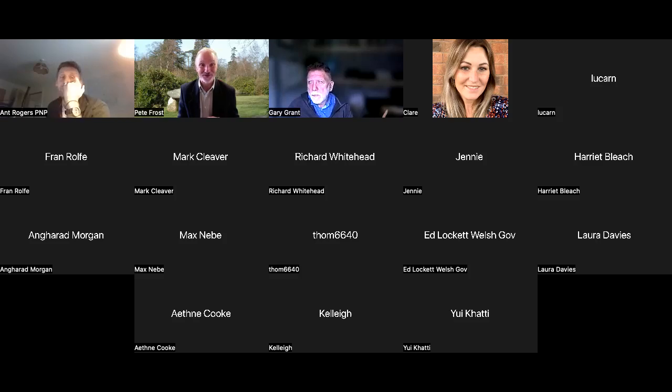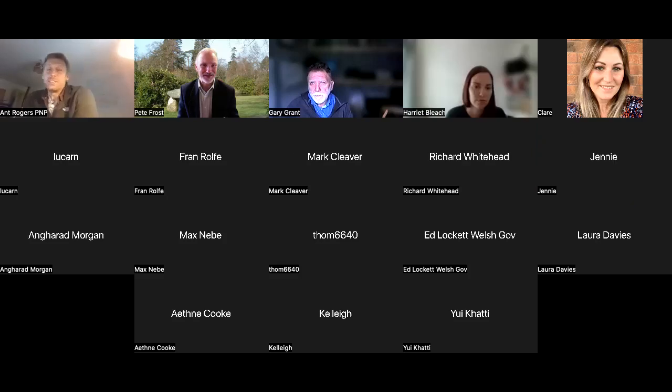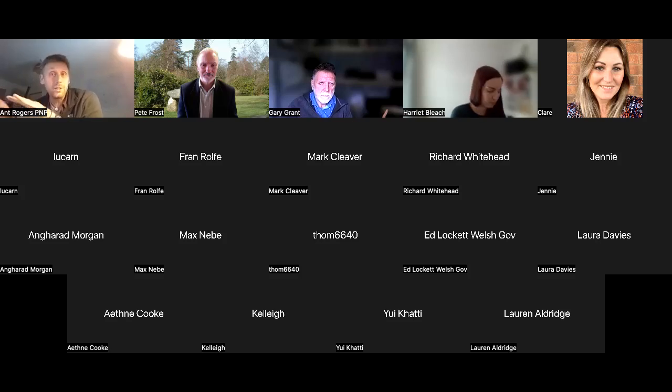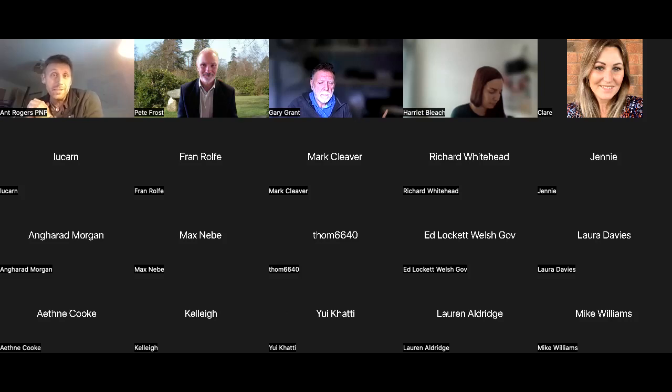Ant had his hand up just before we got cut off, so I'll ask Ant to ask his question and then we'll restart the discussion. Thanks. I was just really interested in Gary's bit about creating constructive wetlands for treatment of contaminated surface water runoff. There was a position statement produced by NRW on constructed wetlands — I think it might have been last year — and my understanding is it wasn't incredibly helpful, basically saying that if you've got diffuse sources going through a constructed wetland that's fair enough, but the moment you've got it in a pipe you need to start thinking about discharge consents. Gary, have you come across that?